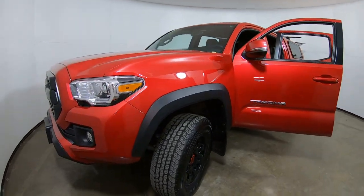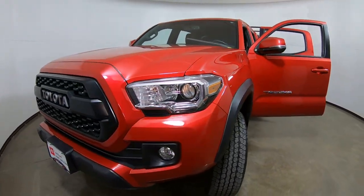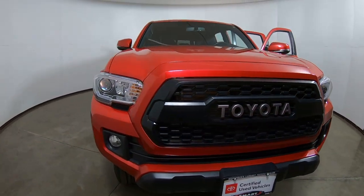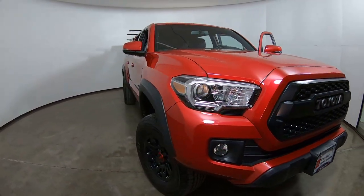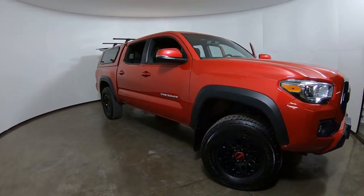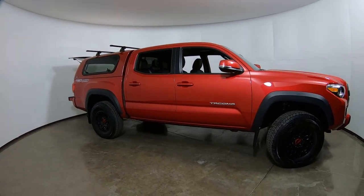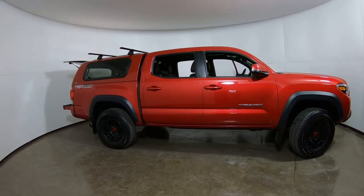Good morning, it's Tony here at Smart Motors Toyota in Madison, Wisconsin. This morning we're taking a look at this used 2017 Toyota Tacoma TRD Sport double cab four-wheel drive.